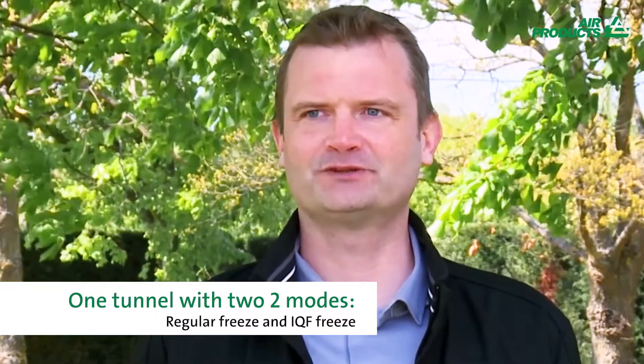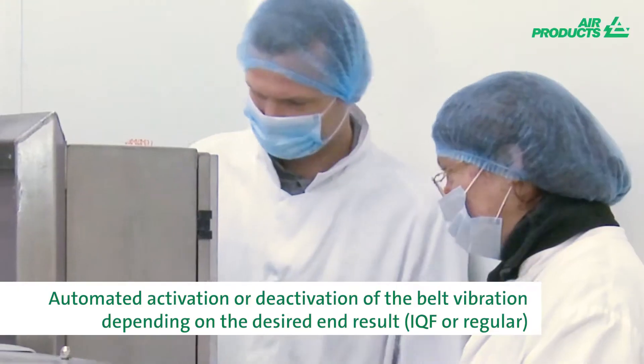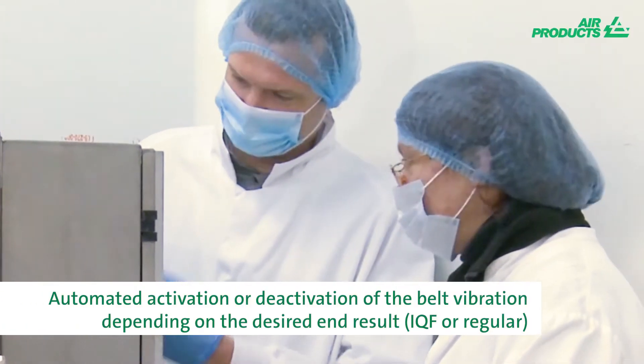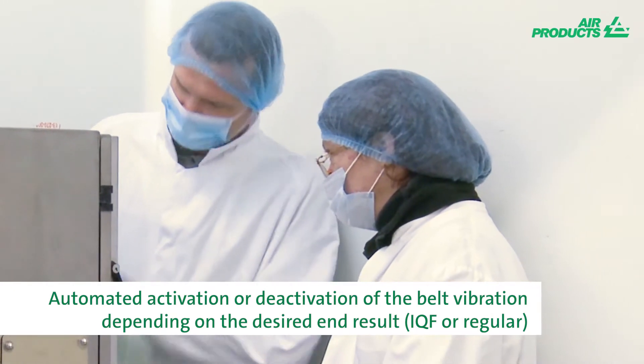The Freshline DM tunnel freezer combines the features of a standard nitrogen freezer with an IQF mode. A fully automated interface enables operators to easily switch from the standard freezing mode for regular products to the IQF freezing mode for an individually quick frozen result.